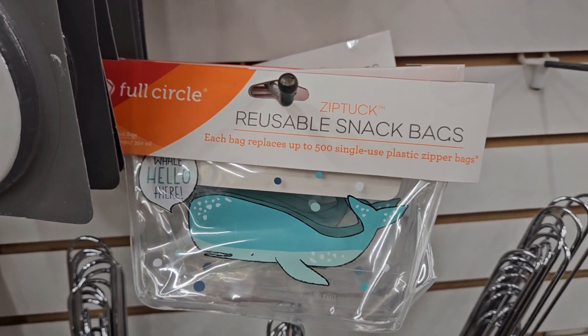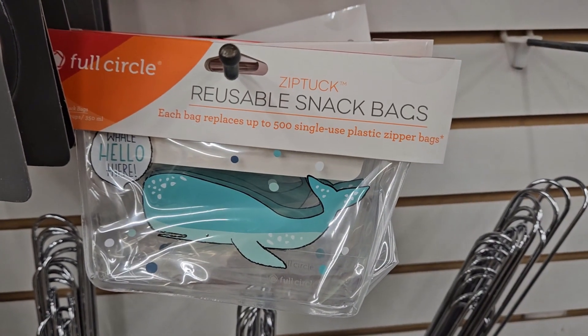Look at the Full Circle reusable snack bags with the whale — it says 'Whale Hellos.' How freaking cute are those snack bags?